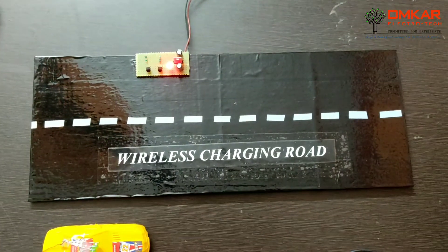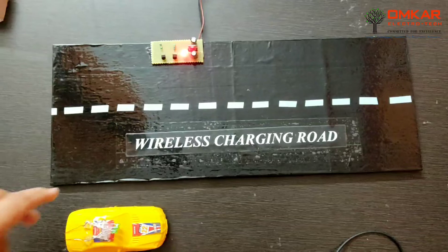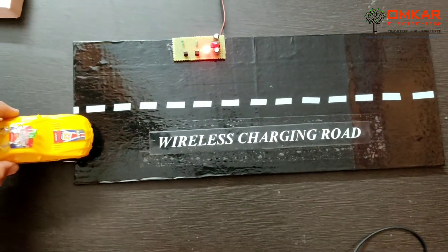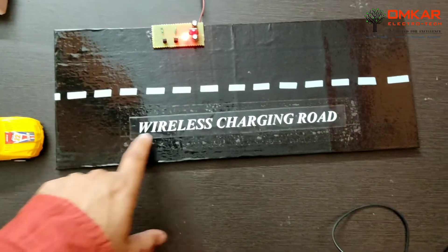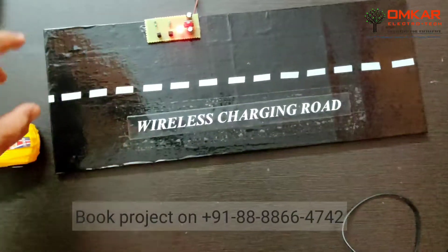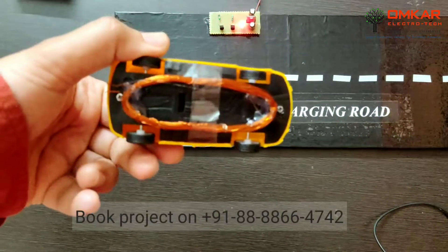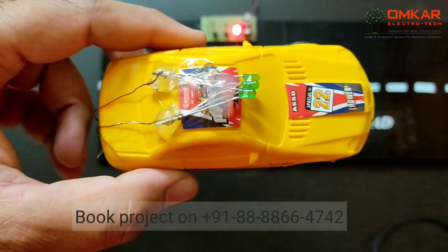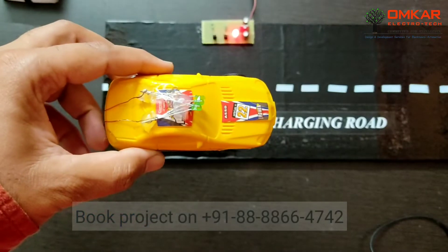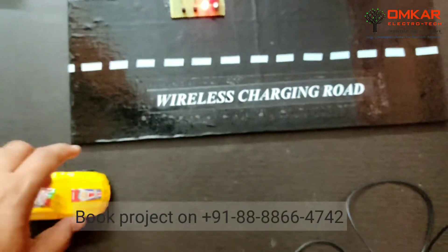This is the project of dynamic charging for electric vehicles, in which the vehicle will be charged while driving on the road. This is our wireless charging lane and this one is the normal lane. This is our electric vehicle, below which the charging coil is placed, and on top of the vehicle three LEDs are placed which will indicate that the coil is receiving power from the road.